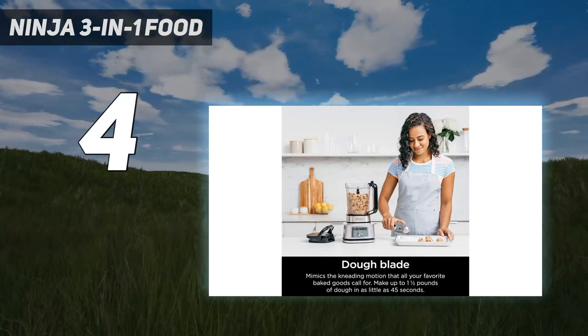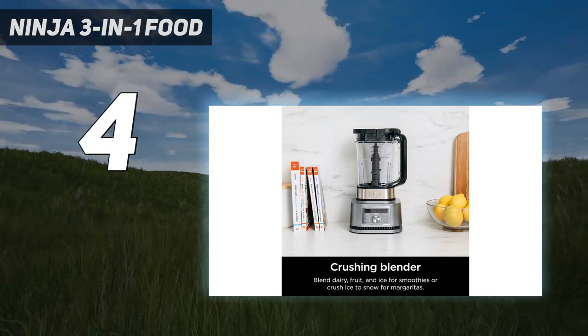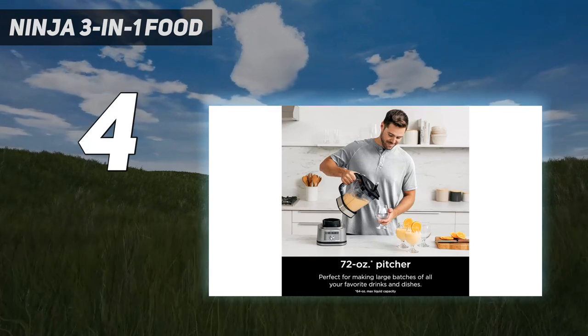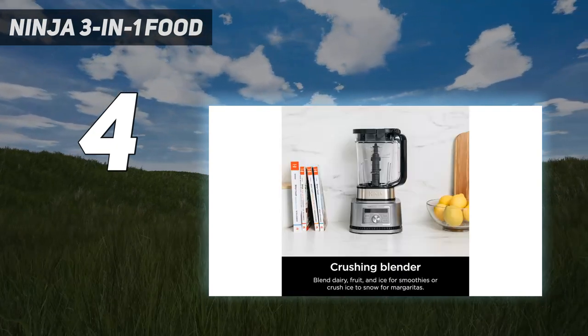It doesn't come with the same number of attachments as some of the food processors in this list, so it may not be suitable for every task you want a food processor for. The addition of a blending pitcher and to-go cup means there's lots to store, and there's also less choice when it comes to speed settings than with other food processors.